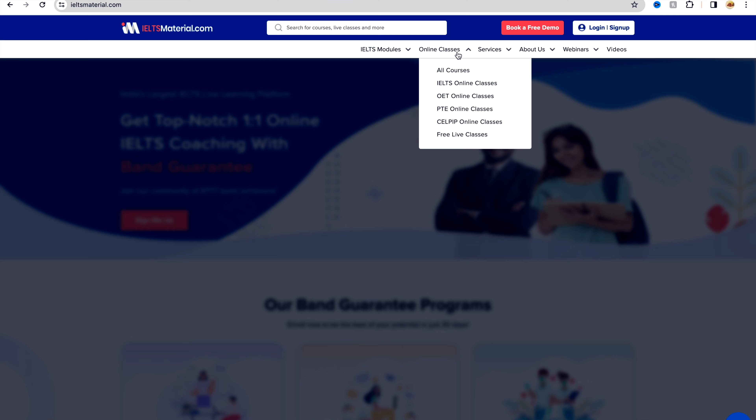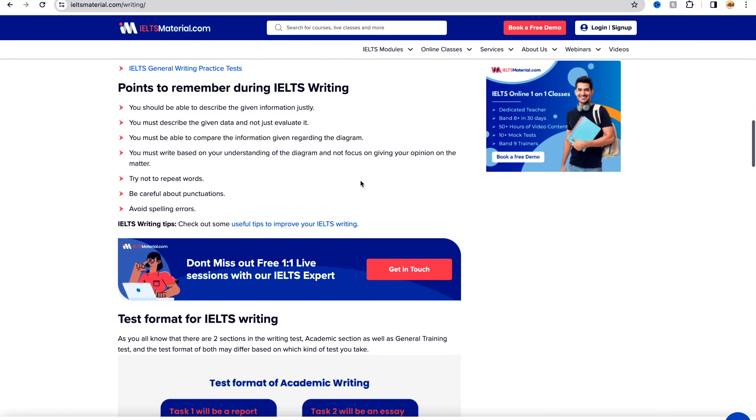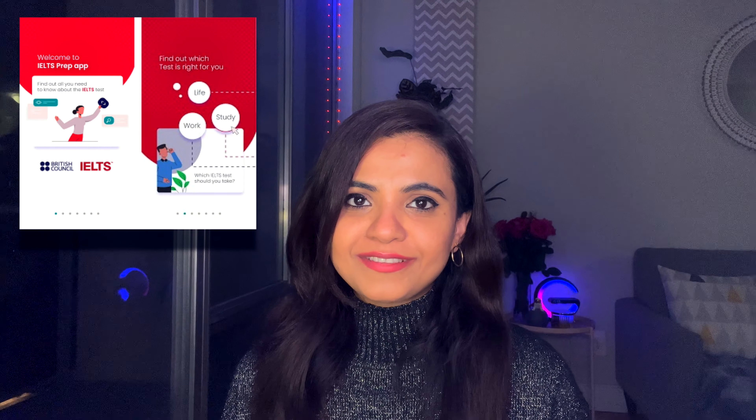My last website recommendation is IELTSmaterial.com. This website is a goldmine for study materials and tips. It offers a wide range of resources including practice tests, sample essays, and vocabulary lists. Apart from websites, if you also want to have an app on your phone to help you practice when you're traveling or getting bored, the app that I highly recommend is the IELTS Prep app by British Council. The app provides free practice tests and gives you instant score feedback so that you can understand where you are standing and what you need to do to achieve your dream band in IELTS.